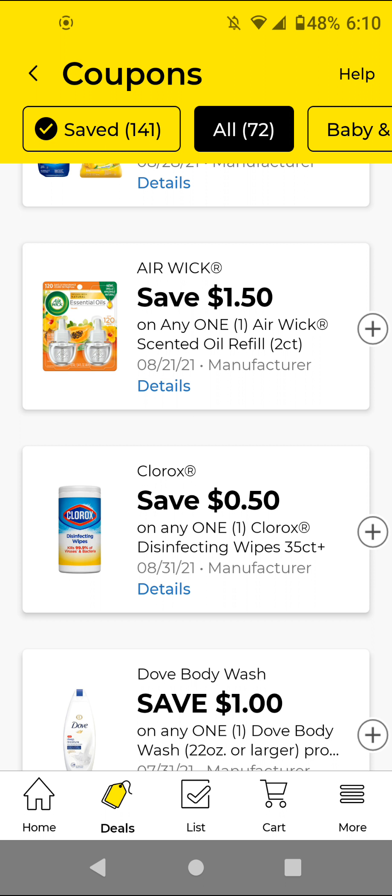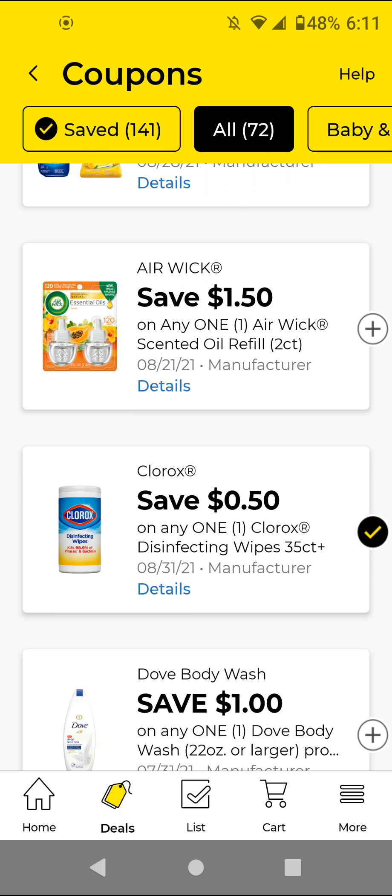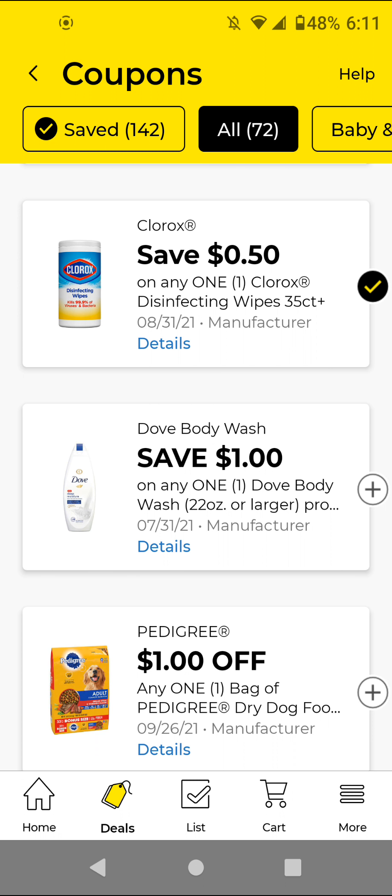The Clorox wipes are $2.65 if you get the wipes; with this 50 cents off digital it'll be $2.15. I think there's also a 75 cents off digital so I'm going to clip that later if I see it. The Dove Body Wash — if you still have that BOGO free — that is why I have not included the BOGO free in my scenarios, because we have a digital coupon for this.